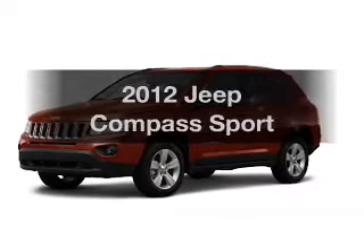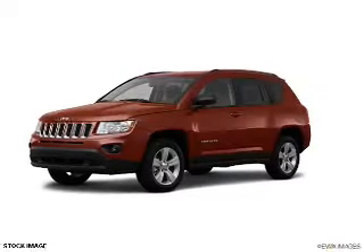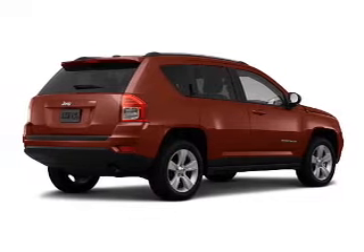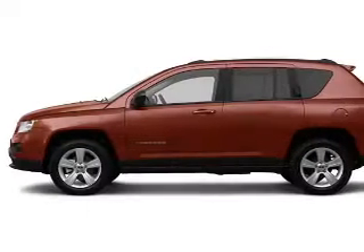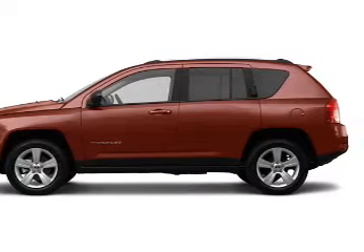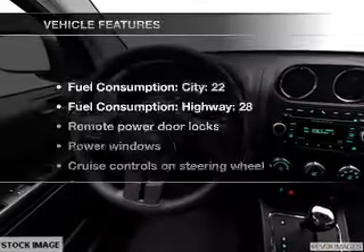Introducing the 2012 Jeep Compass — everything you need under one roof with this great vehicle. With an efficient four-cylinder engine that responds smoothly to its automatic transmission, you will appreciate the safety feature of anti-lock brakes.